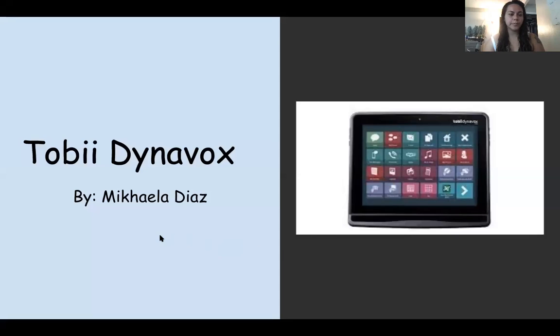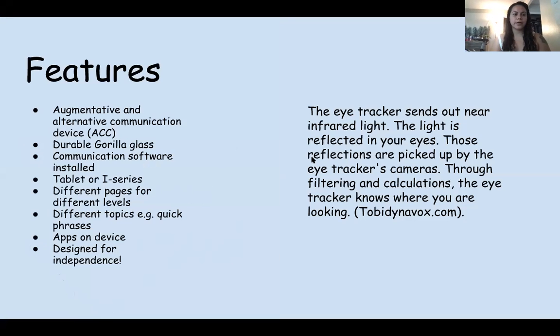Hi everyone, I'm Michaela and I'm going to be talking to you guys about this device. It is called the Tobii DynaVox. Some of the features are that it is an augmentative and alternative communication device. It has durable Gorilla Glass communication software installed.